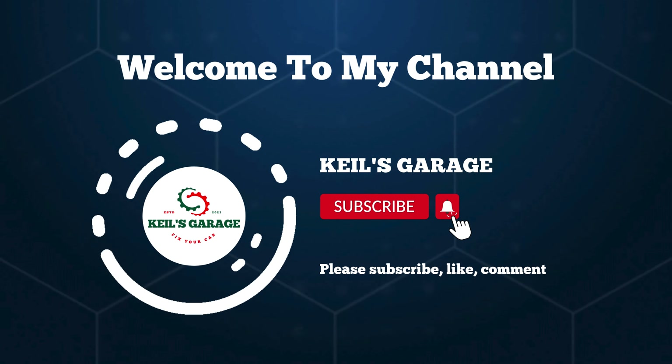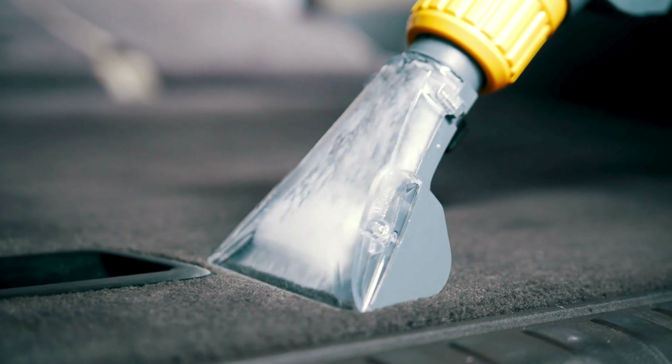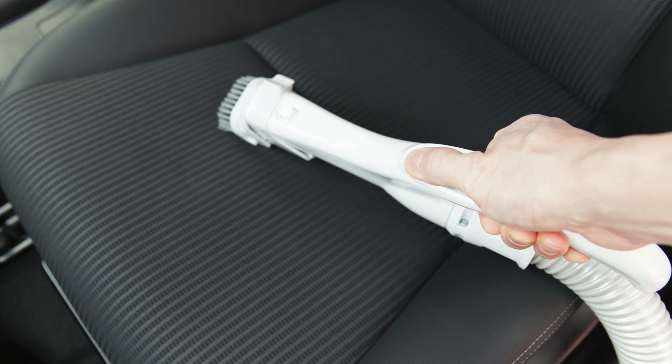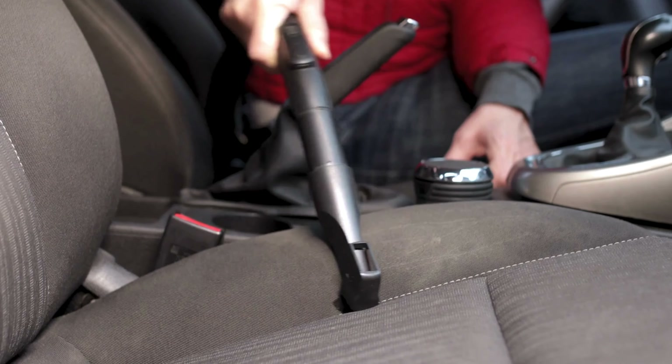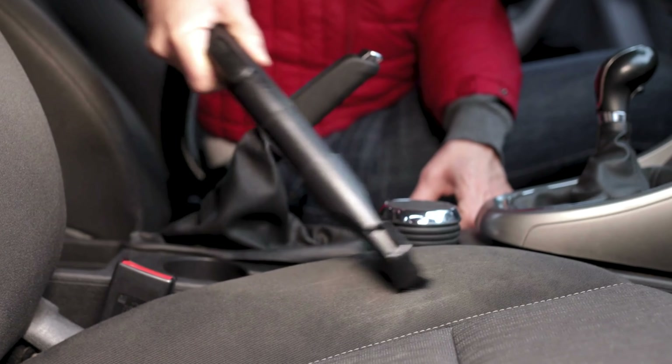Hi, this is Kiehl's Garage. Welcome to our channel. If you're a pet owner, you know the struggle of keeping your car fur-free. Today, we've got you covered with the ultimate guide to the best car vacuum for pet hair. Say goodbye to pesky pet hair and hello to a clean ride.